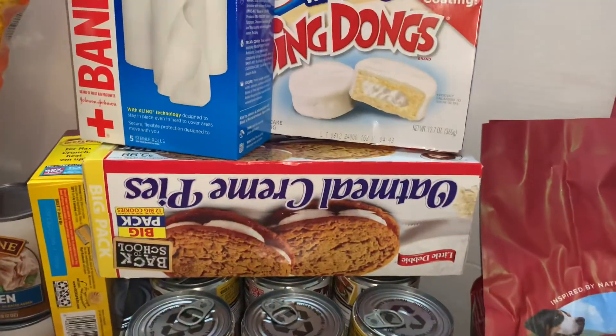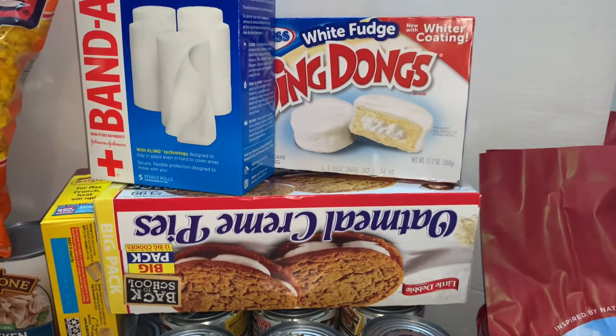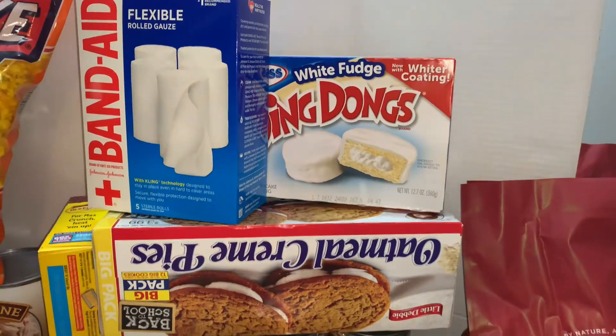Now I picked up some junk food — got some more oatmeal cream pies, and these white fudge ding-dongs, y'all. Trust me — they're fabulous. And the flexible rolled gauze band-aid stuff.